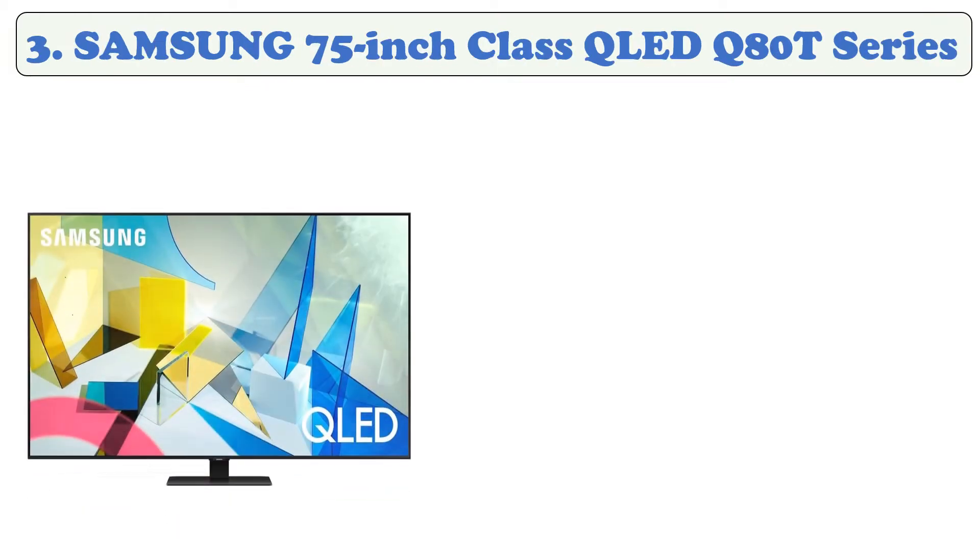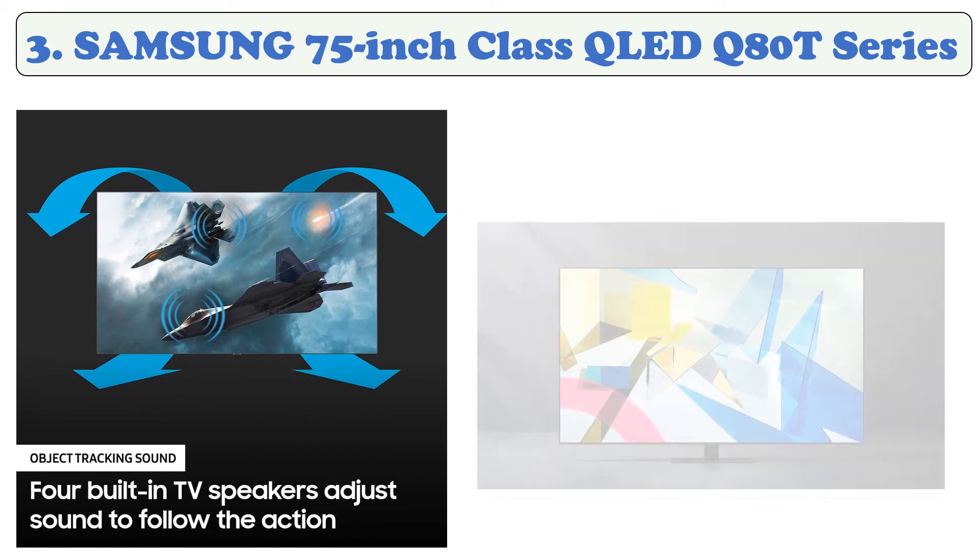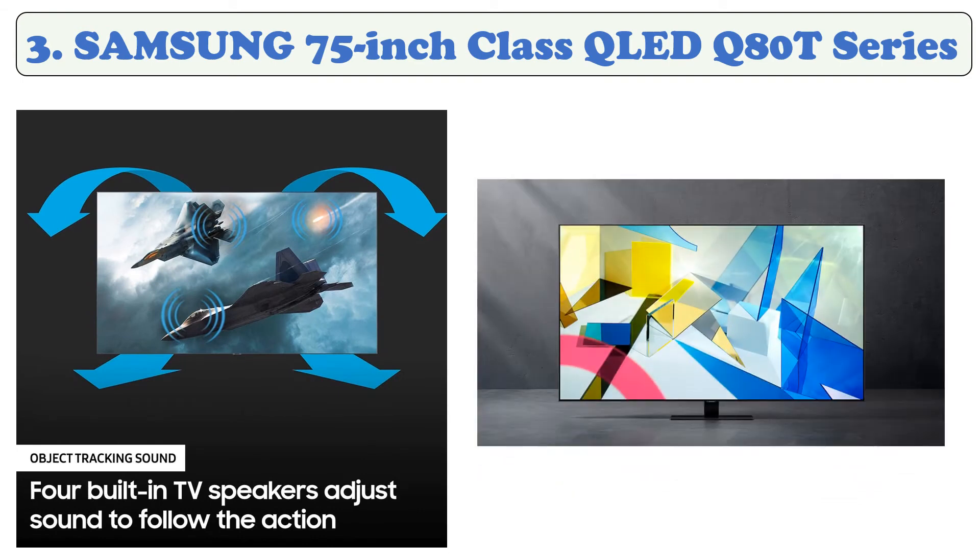At number three, the Samsung 75-inch Class QLED Q80T Series. This is the best 75-inch QLED TV on the market. It has an ultra viewing angle that improves viewing angles, a 120Hz refresh rate, FreeSync VRR support, low input lag, and a very quick response time. The smart interface learns the content you like and makes suggestions based on what you watch.